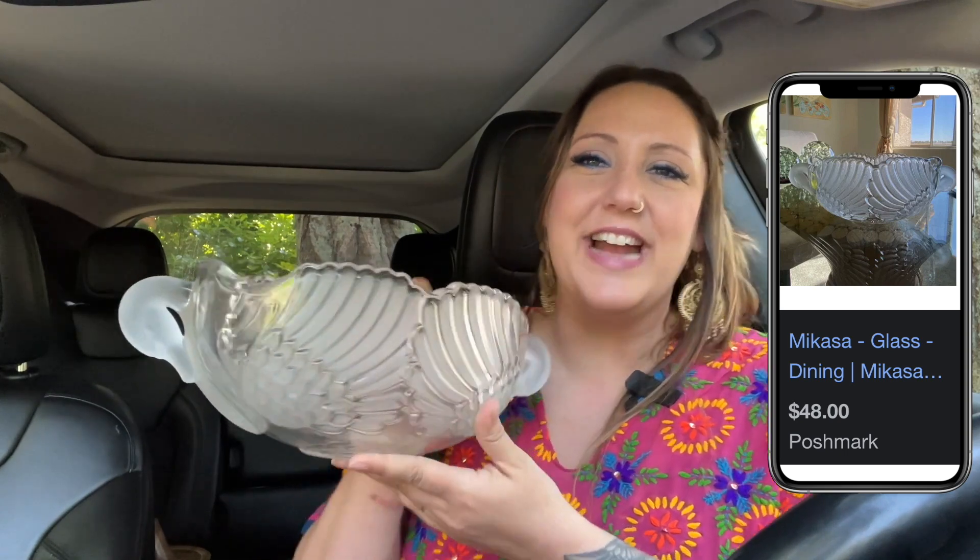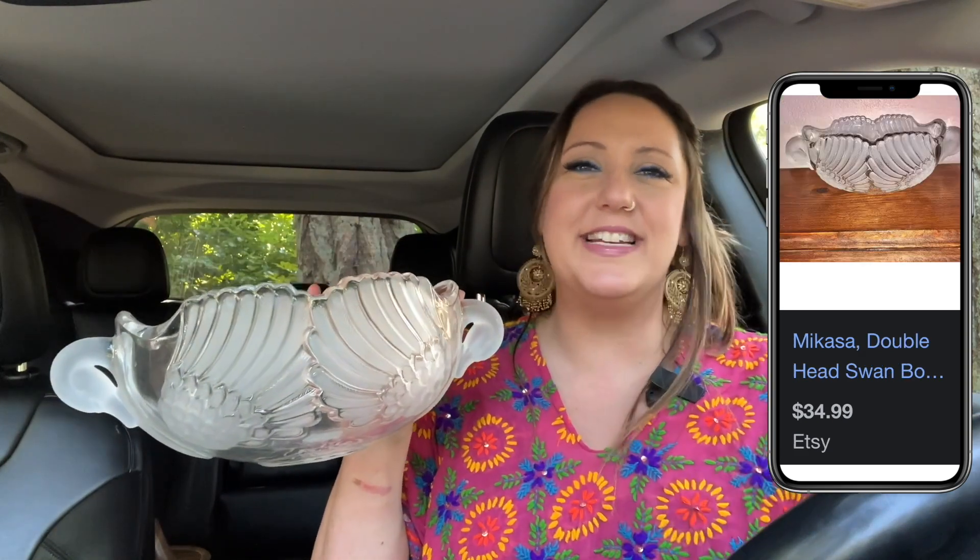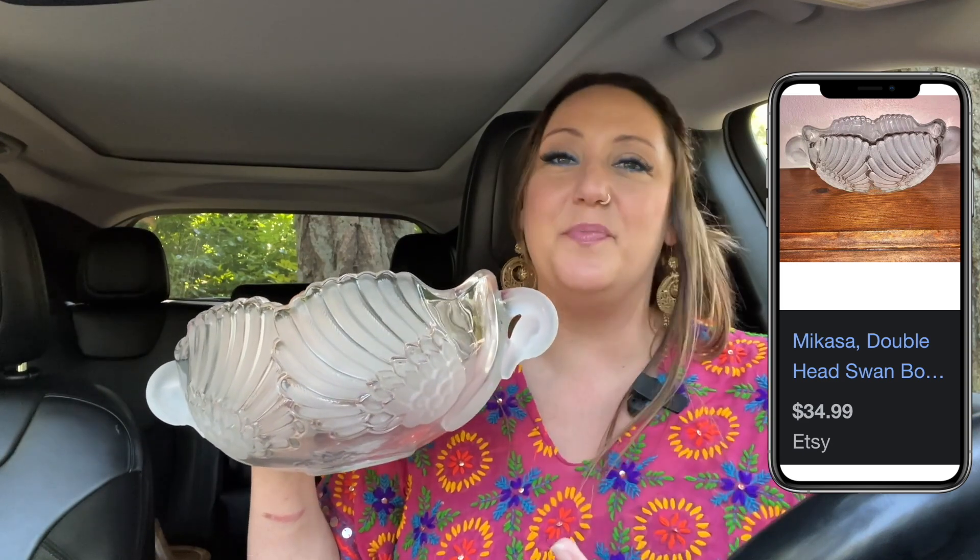I couldn't help myself — this is something I would normally not pick up, but I just thought it was really pretty. I'm really into animals, especially birds, and I really liked this Micasa piece. I've seen it before and passed up on it, but today I just felt like getting it. Sometimes I crack myself up picking up something I wouldn't have bought three months ago, but that's what's fun about this industry — you're always learning about new pieces. So I picked up this glass double-headed swan bowl.